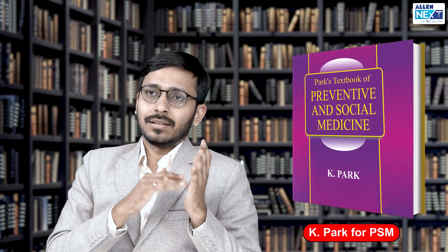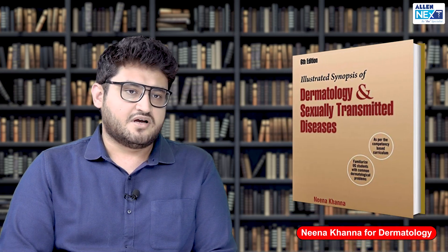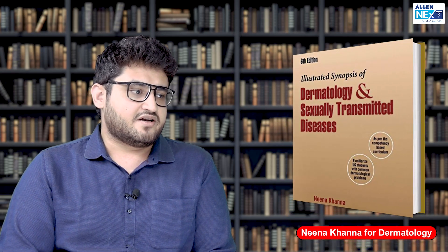For PSM, Parks is the gold standard that everybody uses, and the profs also ask questions directly from Parks. For anesthesia, I did not read any textbook — I followed notes because only around five questions are asked, and for that you can entirely depend upon coaching. For dermatology, you should definitely study Dr. Neena's textbook because of the images she has collected over the years. She's recently published a separate atlas as well, which you can buy towards the end of preparation just to revise the images.